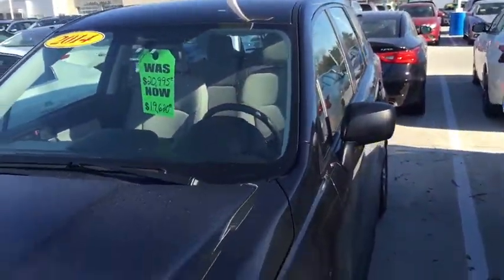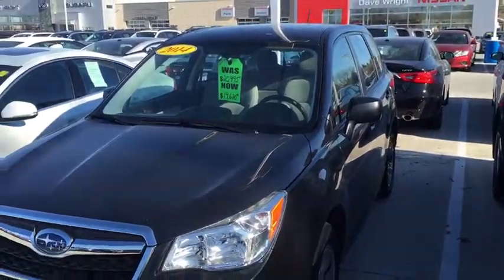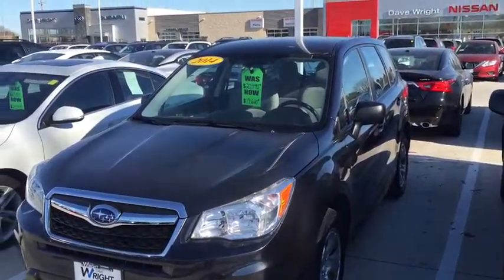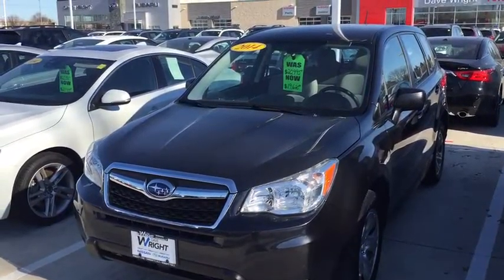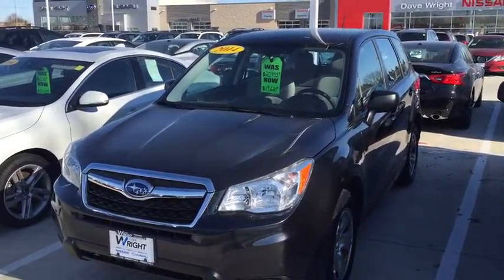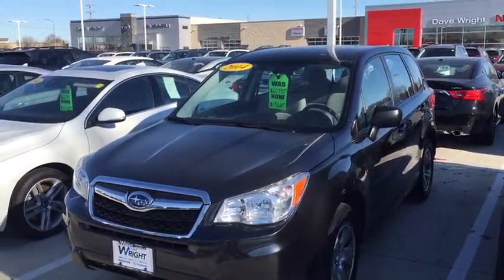This is Kevin Carter, 319-393-0640, showing off the 2014 Subaru Forester. Give me a call and let me know you received the video. We'll get you the right car at the right place at the right price.